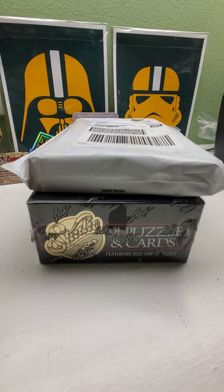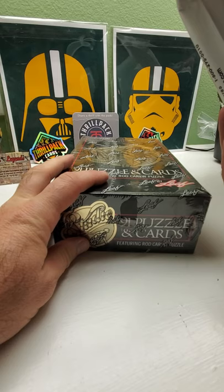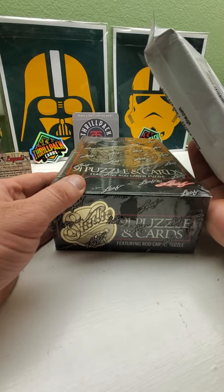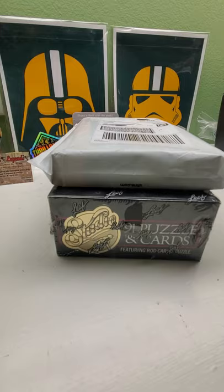Hi everybody and welcome back to Ryan Bolton's Cards. Today we have a package from Panini. Since we did '91 Topps the other day, we're going to do '91 Studio. There's a Jeff Bagwell rookie in here — the first year they did Studio for baseball. You get puzzle cards in here too, but these are pretty cool looking cards. '92 is also a really good year for Studio.